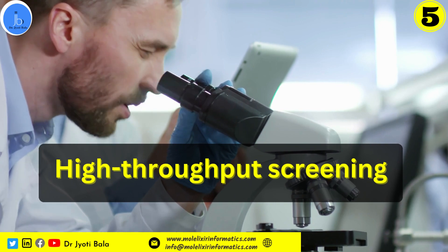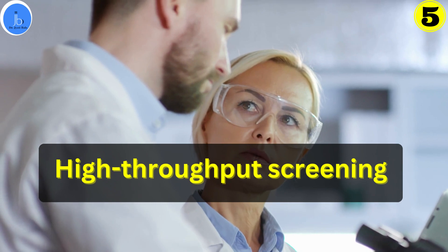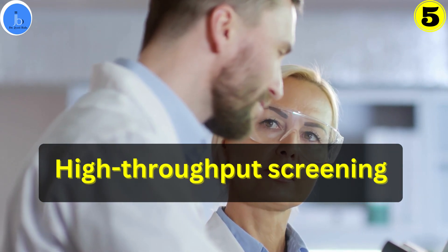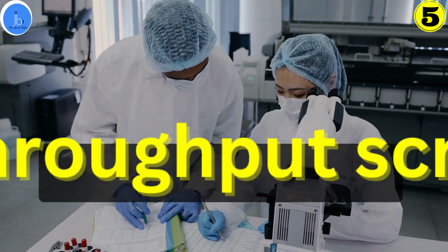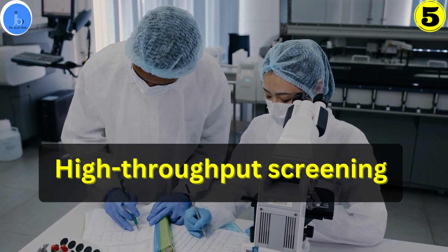Moreover, organ-on-chips also have a significant role in high-throughput screening. Organ-on-chips platforms can be integrated into automated systems, enabling high-throughput screening of various drugs and compounds for efficacy and safety, making drug discovery more efficient.